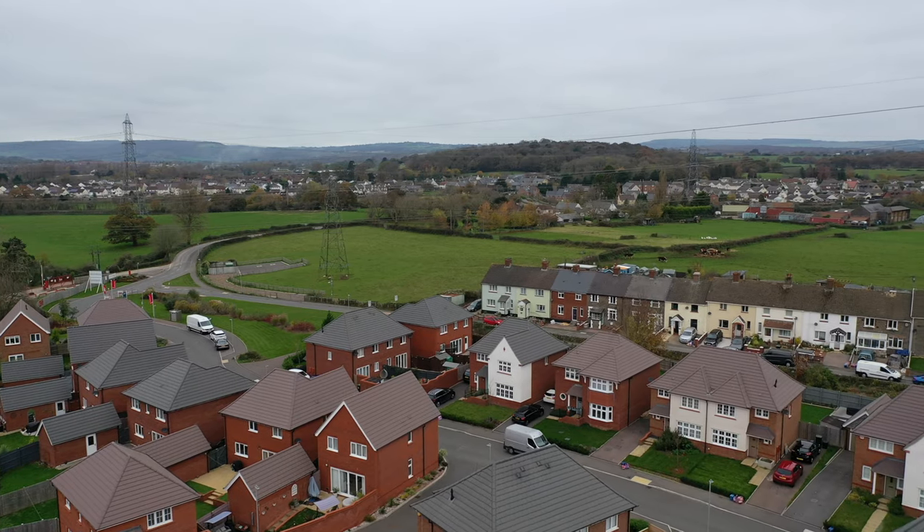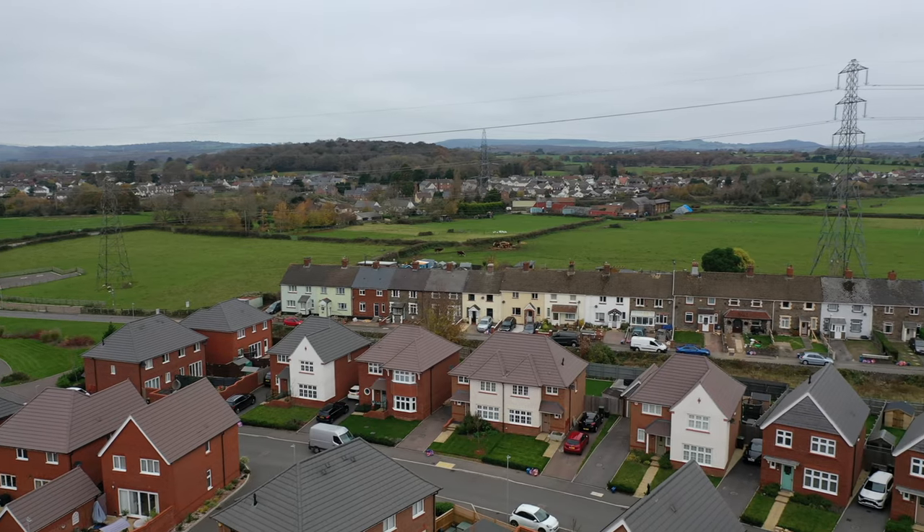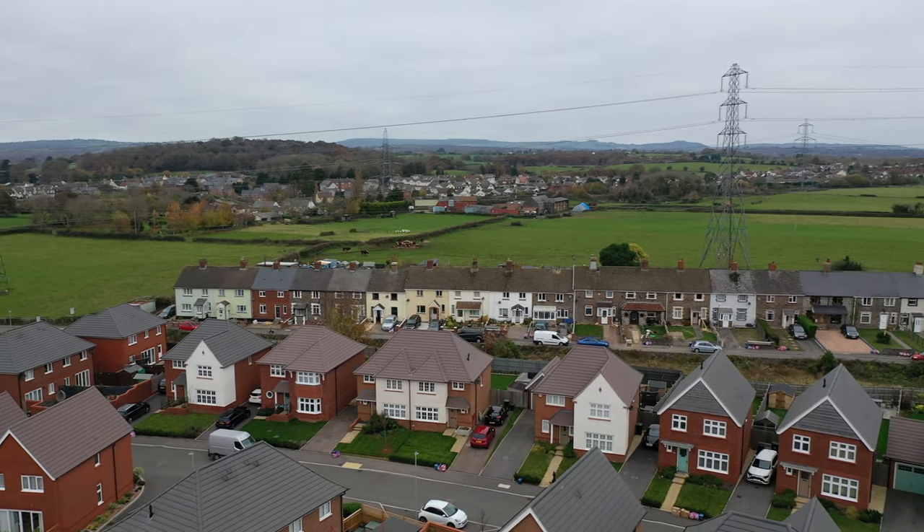The village of Sudbrook and neighbouring village of Port Skeward offer a range of local amenities to include a well respected primary school, doctor surgery and pharmacy, village shop, church and public house.